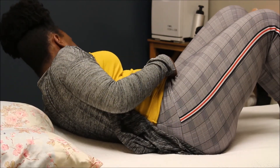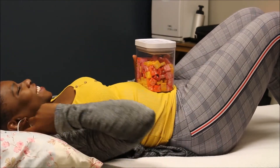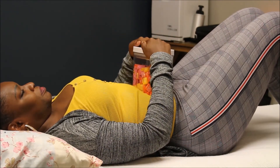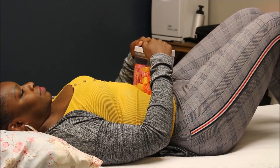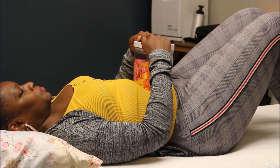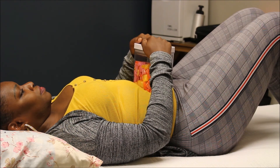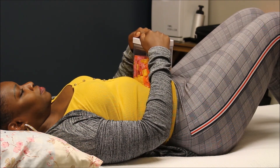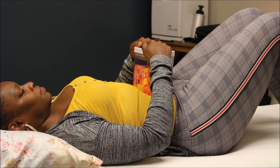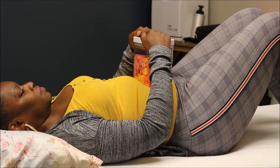We're going to be using a candy jar. With this candy jar, we're going to put it on her stomach and she's going to hold her hands on top. This gives a little bit more information to your brain as to what you really want to accomplish. When you breathe in, you want to see the candy jar go up, and as you breathe out, you want the candy jar to go down.